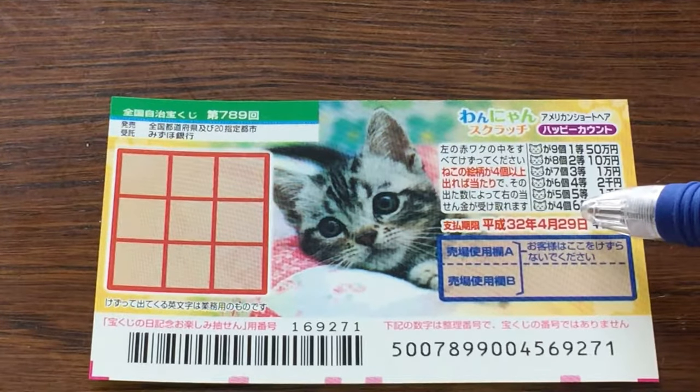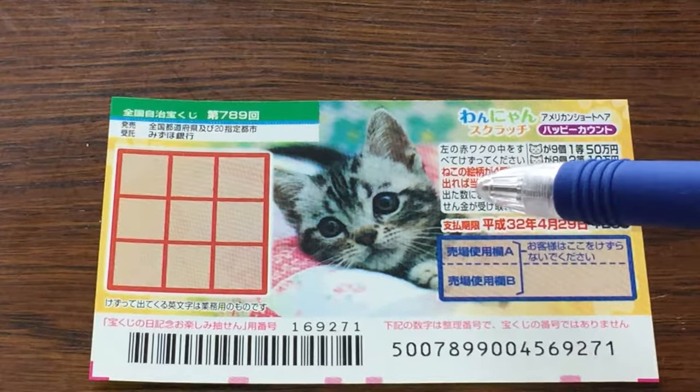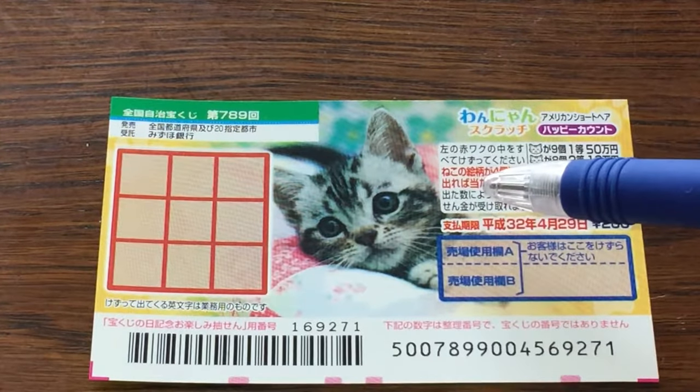You have until April 29th Heisei 32. Actually it won't be called Heisei anymore — it'll be called Reiwa starting May 1st 2019.